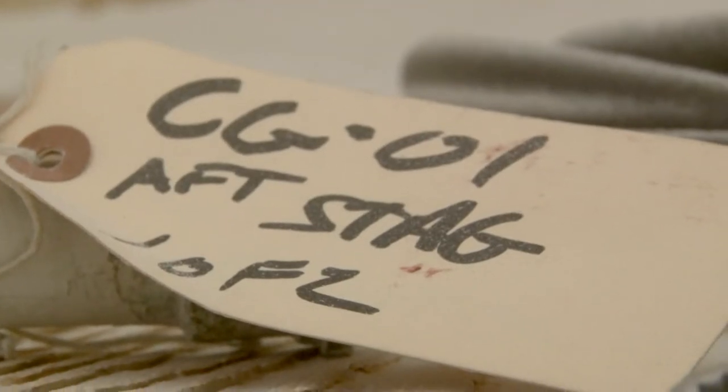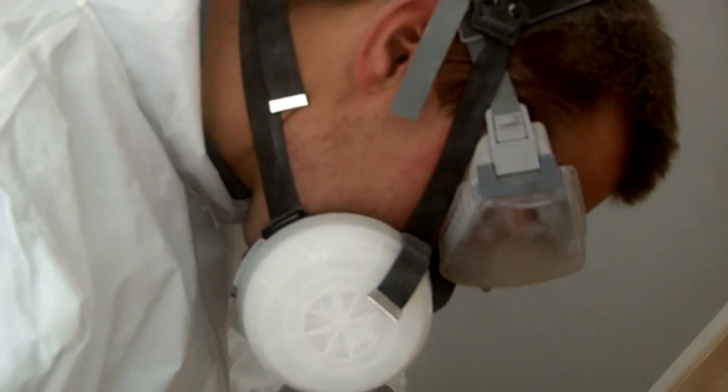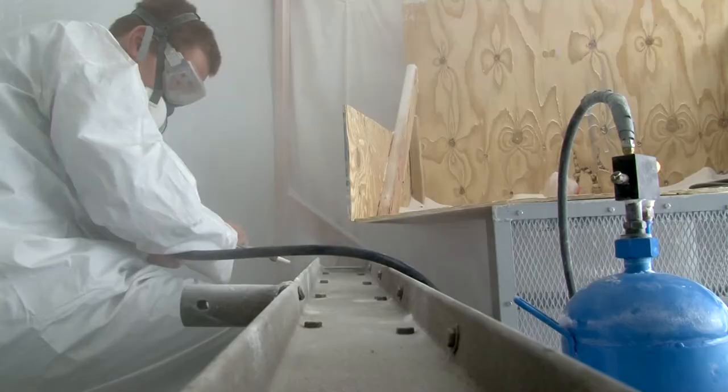So instead of sending parts off to be stripped of rust and paint, the crew built their own soda blasting facility to handle large items. The material in it is actually baking soda — it's water soluble. So we don't have to move some of that stuff down to the pier; we can just get it done here and move it up, put it back where it belongs.